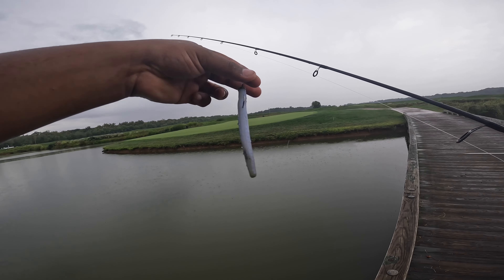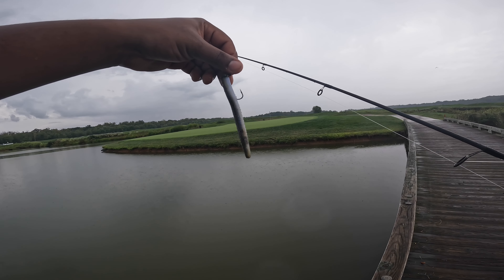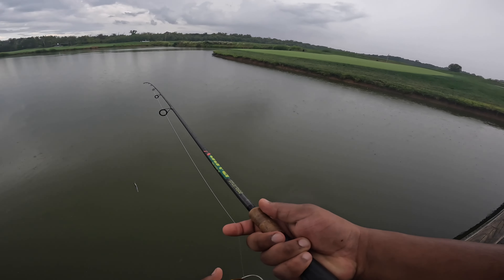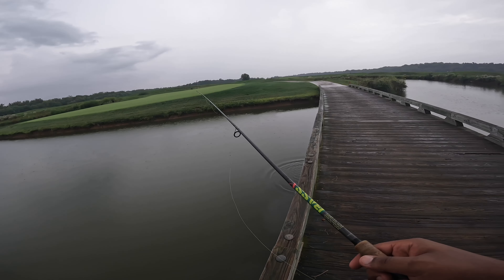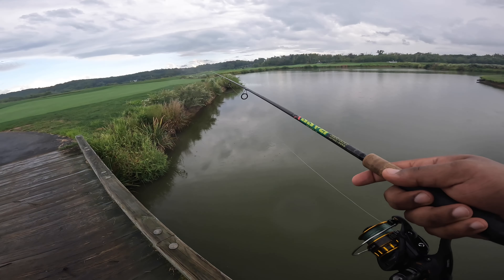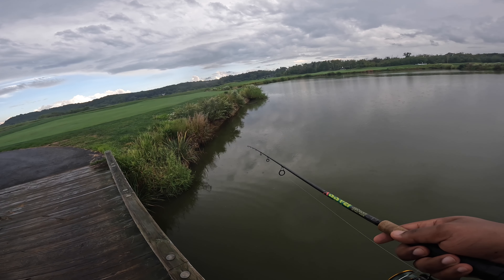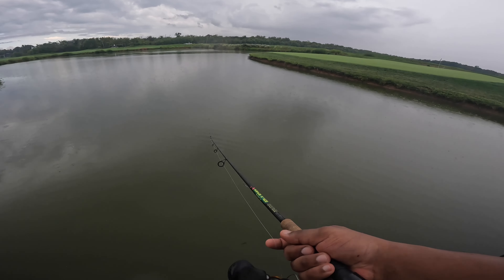I'm going to start off with this ned rig — this is the Big TRD, color I believe is called 'The Deal.' I've had amazing luck with this in the past, especially in the winter. It does not fail. We're going to try under this bridge we're standing on. What I'm doing with this ned rig is letting it hit bottom, jiggling it super slow, letting it rise up, just trying to find some fish here.